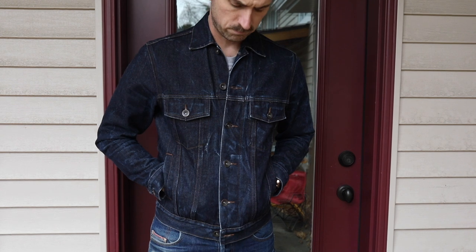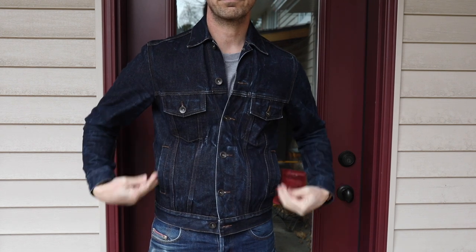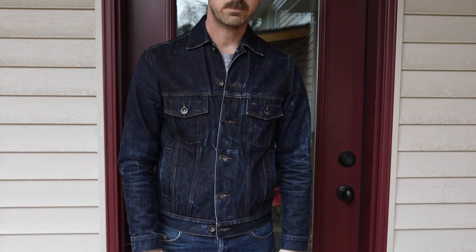This is the fade update. Still loving this thing — great jacket, definitely great value. The unbranded brand.